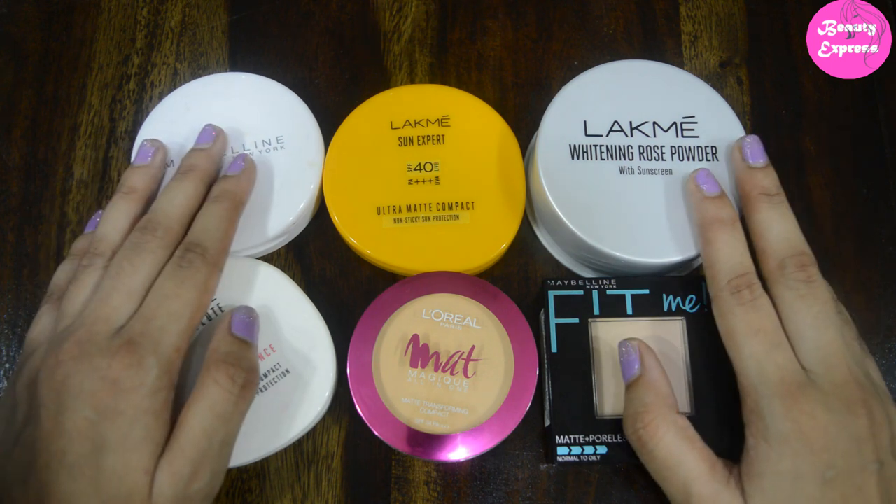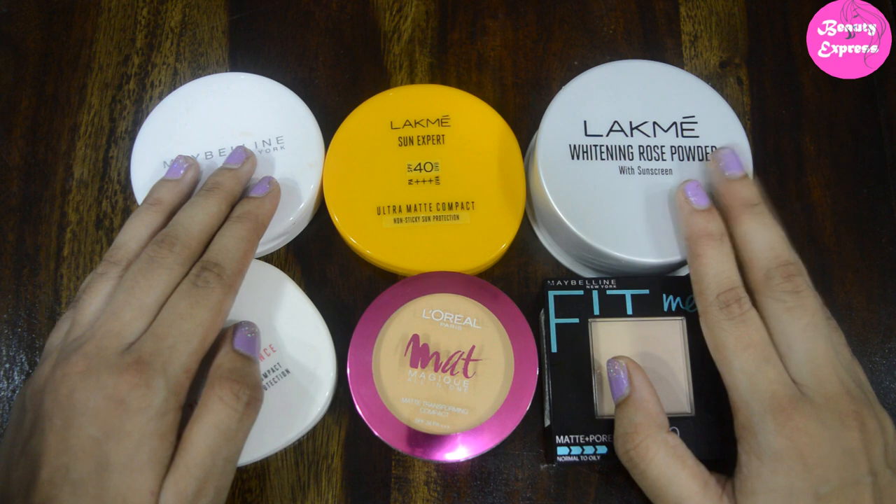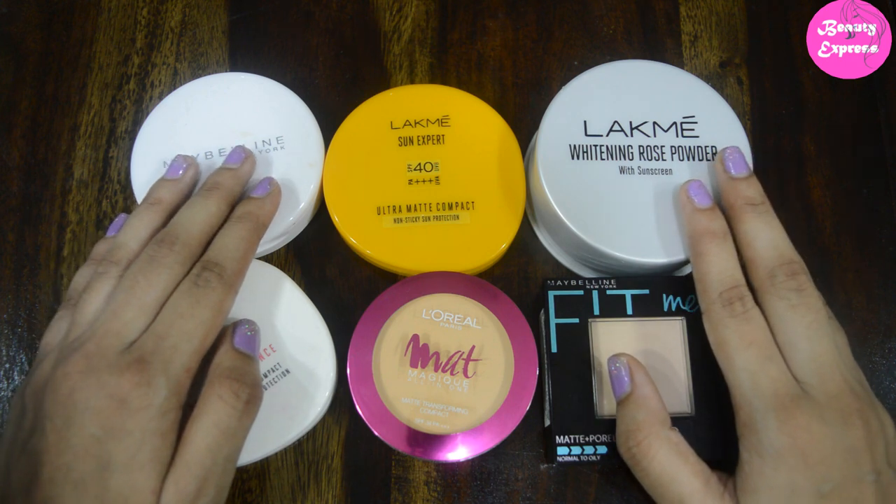You need to consider all these points while selecting a compact powder. Hope you guys find this video helpful. Thanks for watching — please do like, share, comment, and don't forget to subscribe.